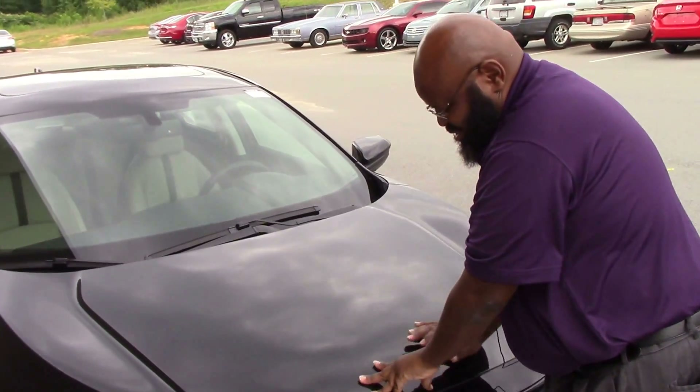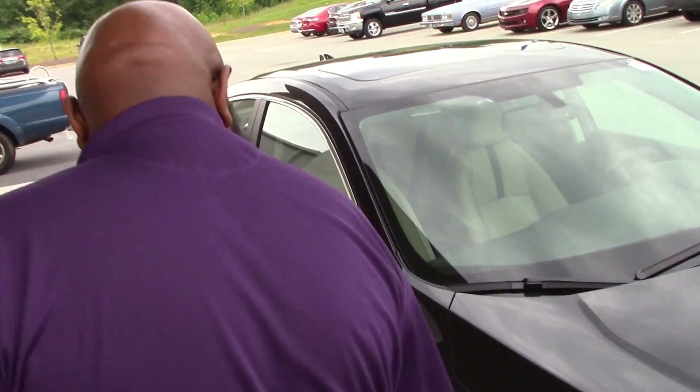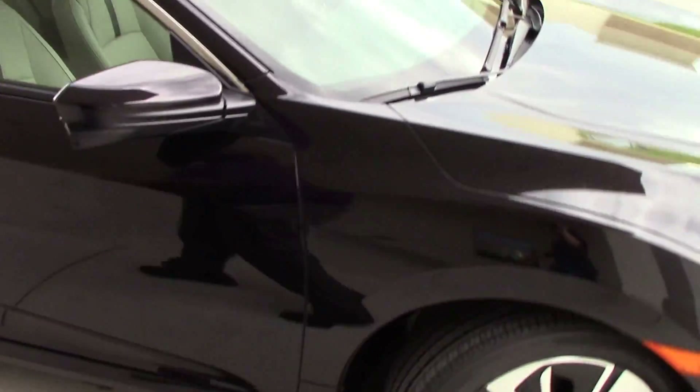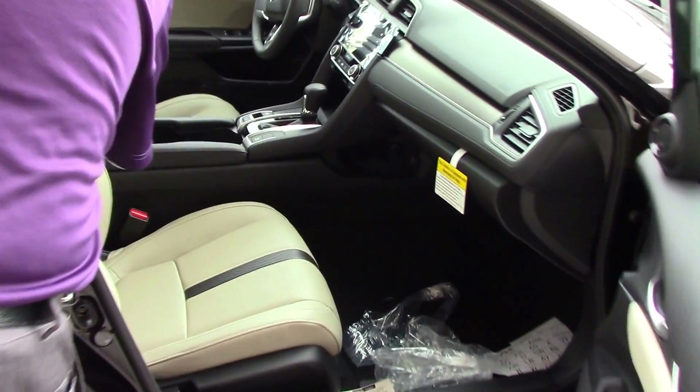I don't want to spoil you and show you everything it has — you gotta come inside and see all that. But she's got nitrogen-filled tires and leather interior in beige.